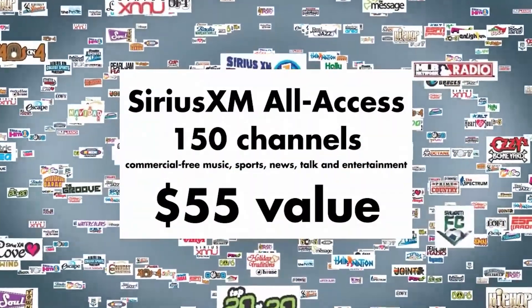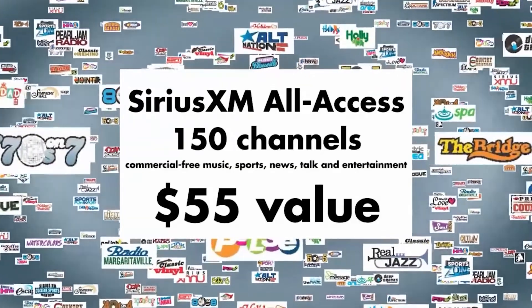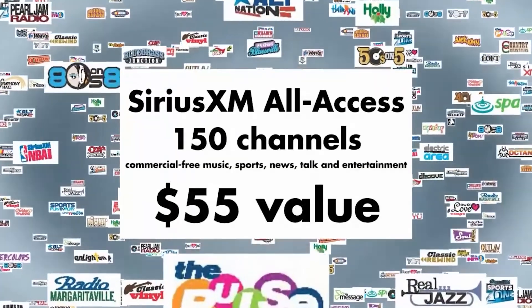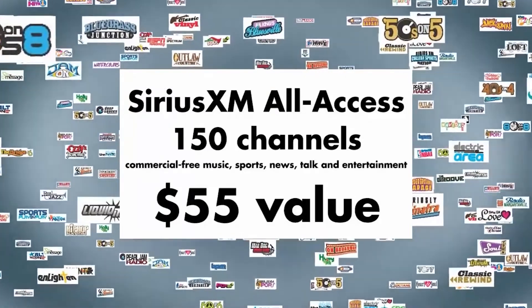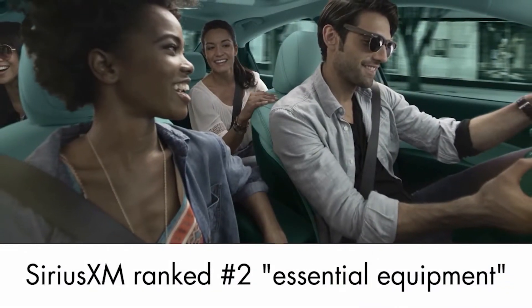Your eligible customers will get the Sirius XM All Access Package with over 150 channels of commercial-free music, plus sports, news, talk, and entertainment — over a $50 value — all at no cost to your customer or your dealership.